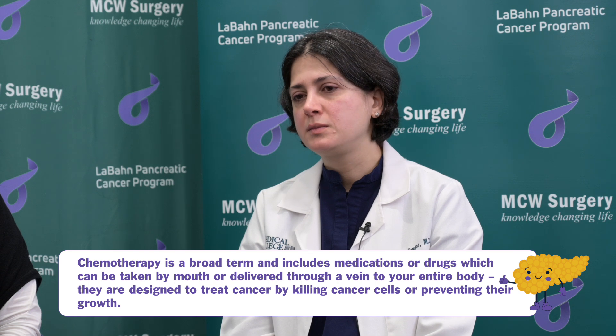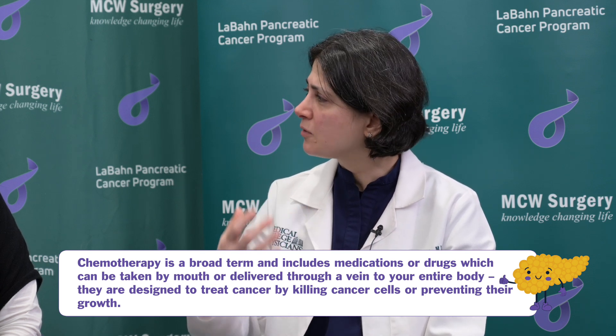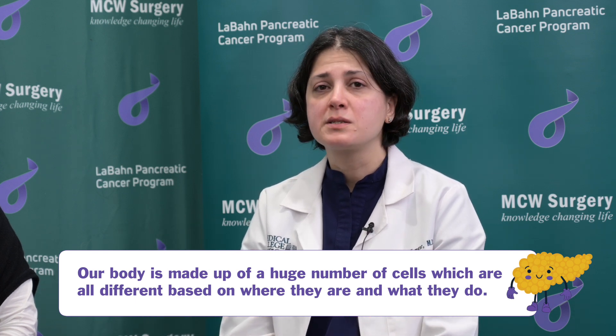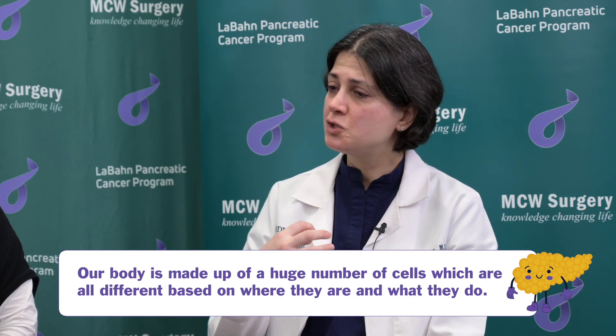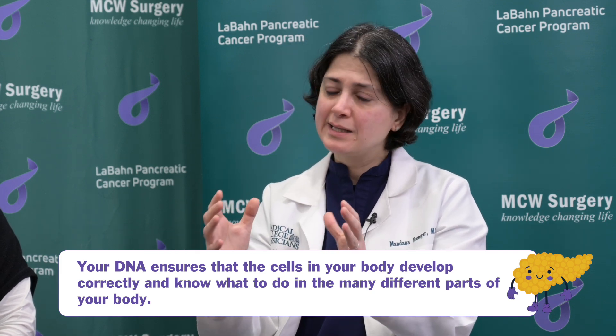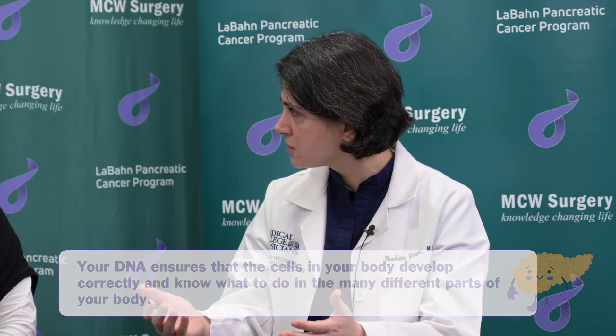A bit more detail is needed to really know how chemotherapy works. Our body is composed of building blocks called cells — many billions of different cells, each with a separate or different function. The way each cell in our body knows what to do is through something like a book that contains all the code of conduct — what should be done, what shouldn't be done. That's like the DNA. And that book is structured in chapters. Those chapters each dictate a certain function. Those are the genes.